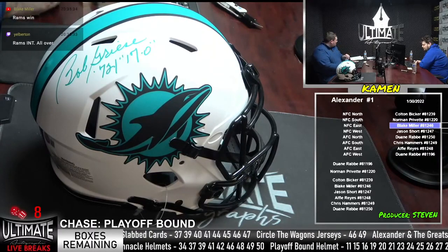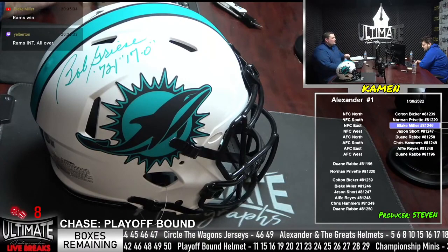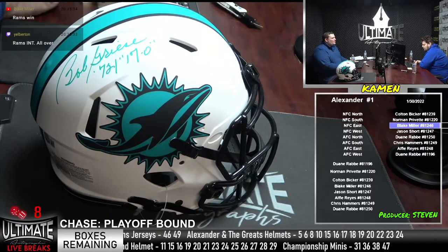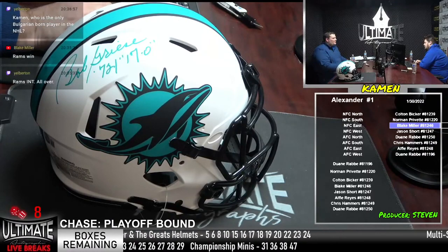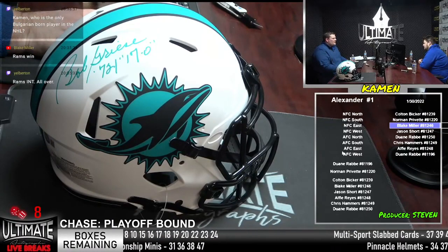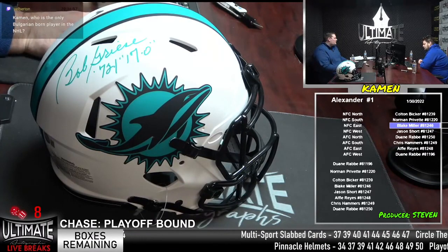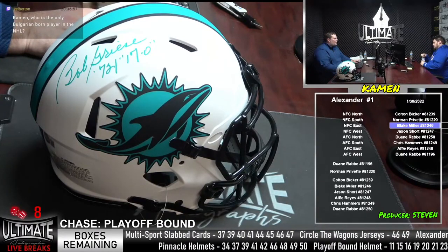Jalen Ramsey is another guy we have in our break room in several series. Jalen Ramsey for the Rams — he's a guy we have in our break room a lot recently. Would love to see that pool tonight. Would love to see George Kittle — I think he's in that playoff-bound Platinum Helmet Series as well. Sorry to our guys Sean Plazola and Nestor Rodriguez, big 49er fans.